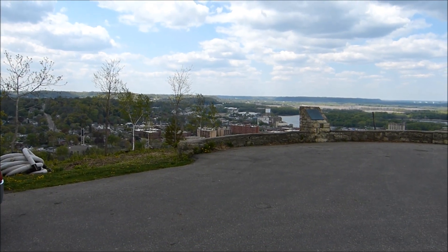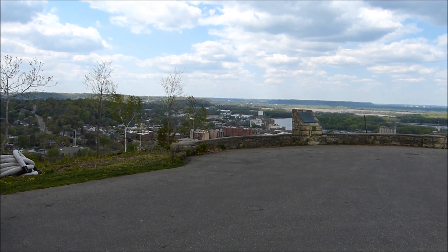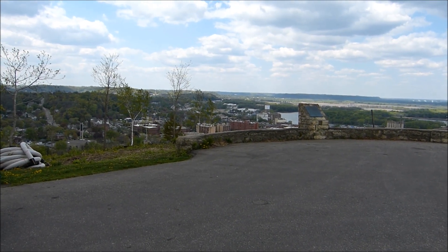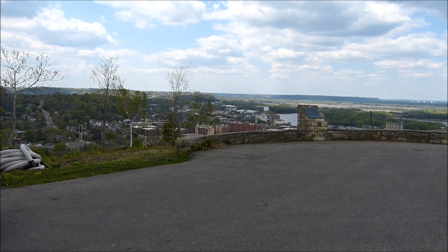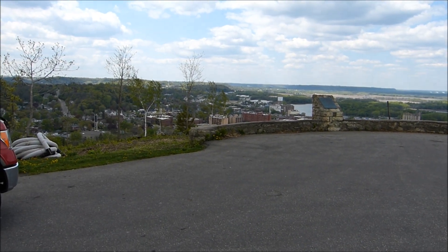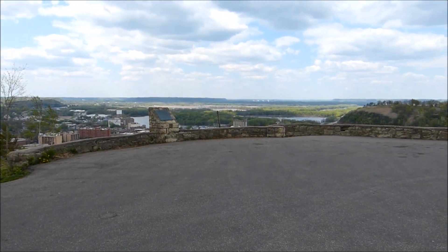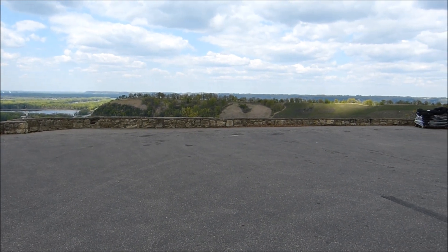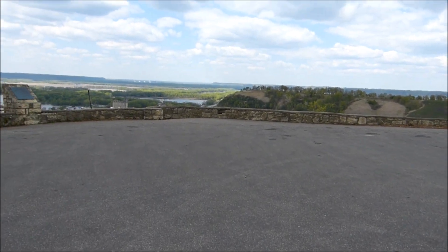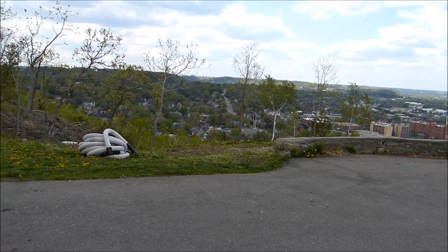If you've been up here before, you know there's a road that kind of twists and winds coming up the bluff. We're on Soren's Bluff. And out at the end of Memorial Park is a lookout, and that's where I'm at today. I just wanted to put this on video because there's going to be some changes coming to this park. In fact, they've already started.